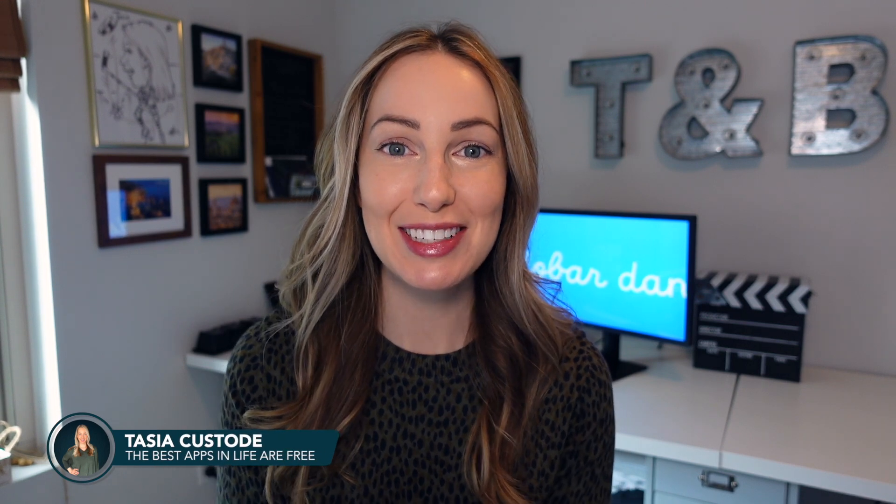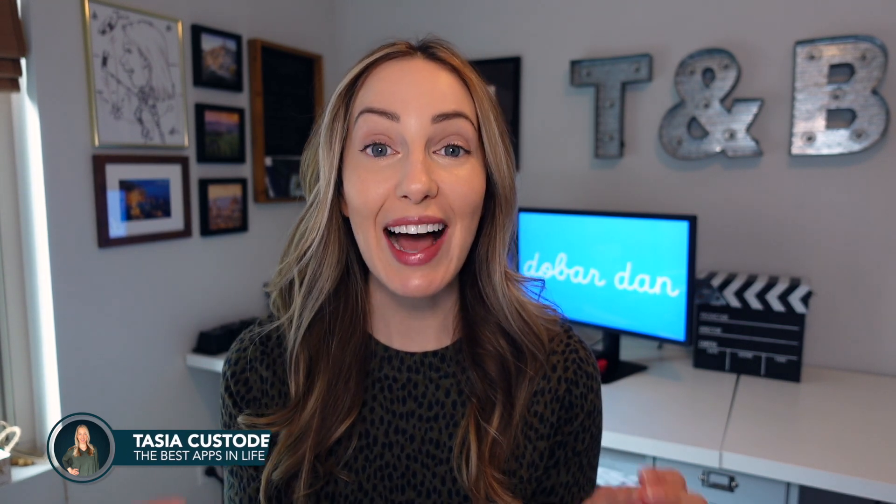Hey friends, I'm Tasia Custode and welcome back to my YouTube channel where I share tech tips and app reviews. For the last few years, I've been making a shortlist of free macOS app recommendations.